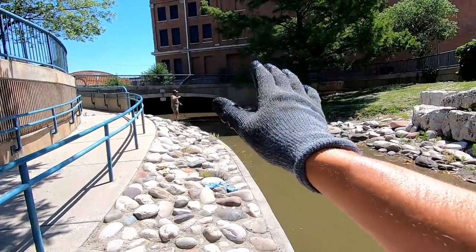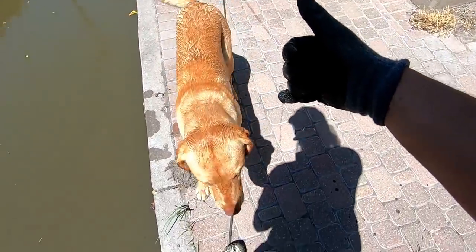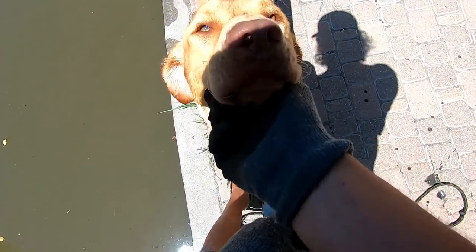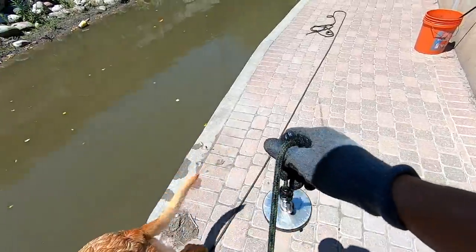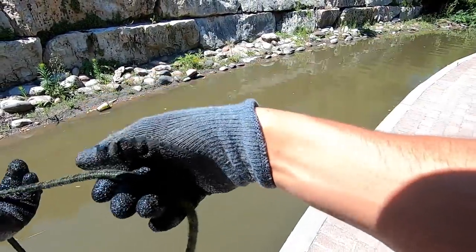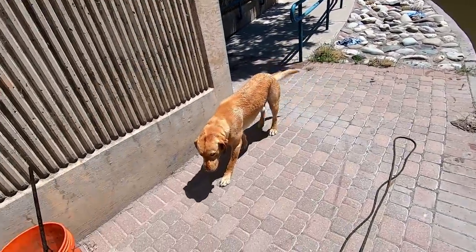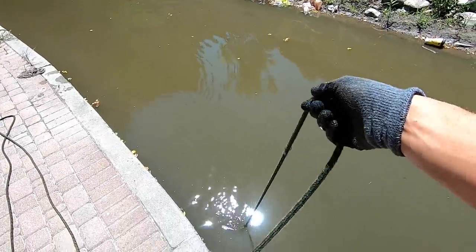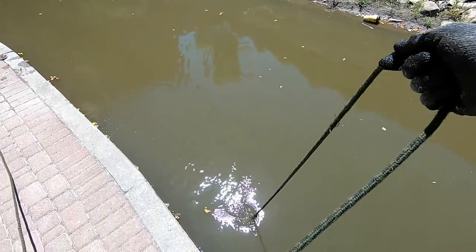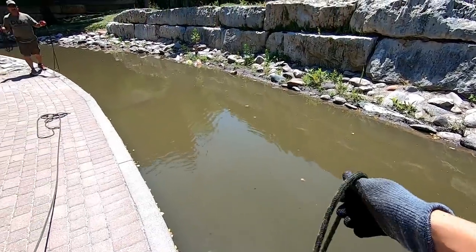If you guys are liking today's video - we haven't got anything too exciting - smash that thumbs up button for dad and I and for old Frederick McGee. A lot of you have been asking what type of dog Fred is - he is a pure blood lab, but he is a Dudley lab. All Dudleys have pink, fair skin instead of the dark noses and the dark skin - so he's a special dog, a good looking boy.